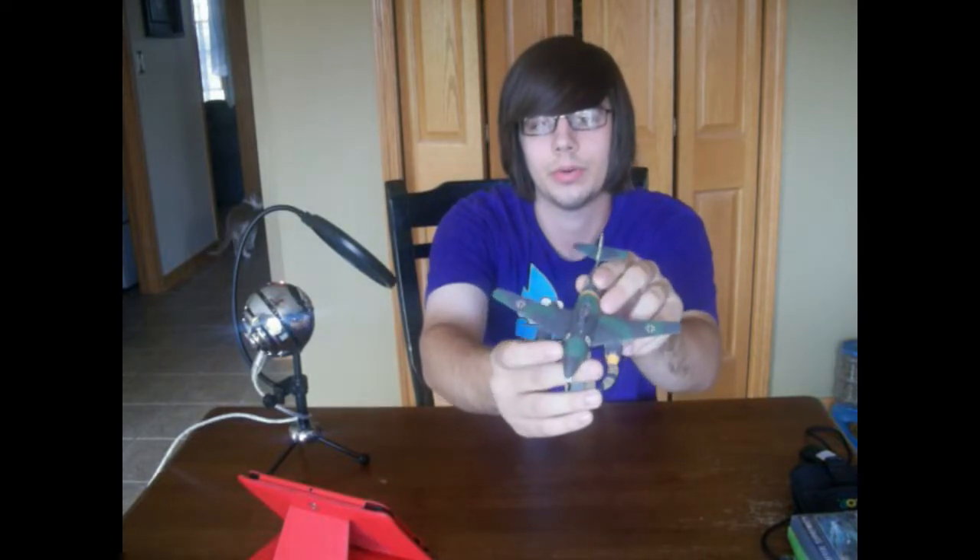Next up is a Forces of Valor diecast airplane. I had a hard time getting this out of the packaging because I didn't realize it was screwed to the base — the screws were black and I was doing it at night with barely any light. But it's a really nice model plane. I spent four dollars on it. I'm a big fan of World War II model airplanes and just World War II airplanes in general, so that caught my eye and I had to get it.